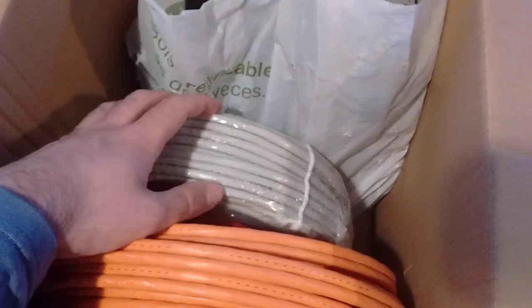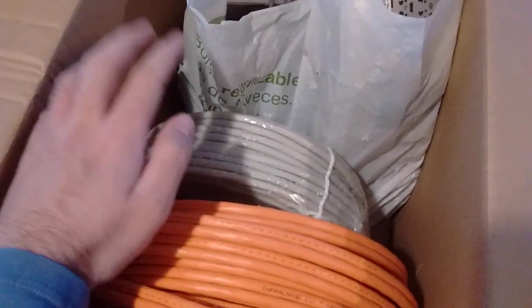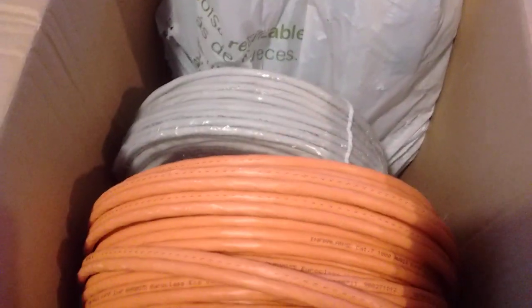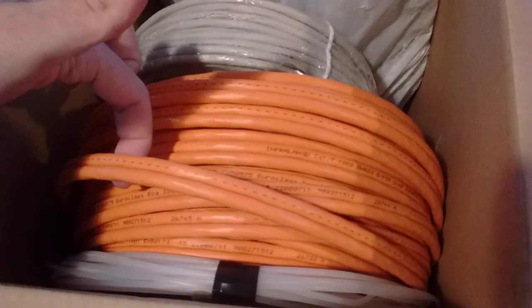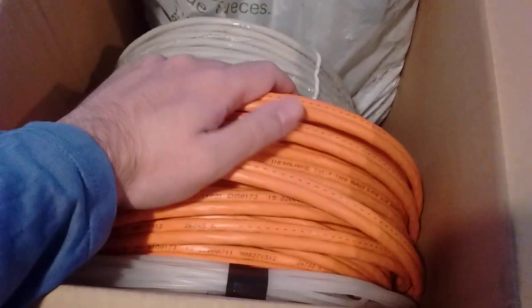This box is full of random spares. Here is some Cat 6 — this is leftover from an installation I did some months ago, I was just told to keep it. Not really much use to me. Since I bought this — this is 50 meters of duplex. I didn't even know this existed. This is two cables side by side together — 50 meters of duplex Cat 7 cable.